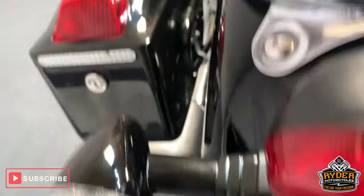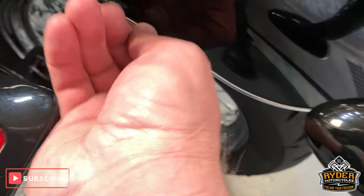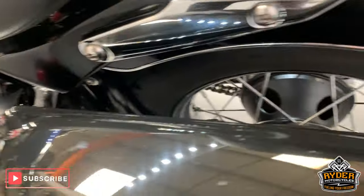Nice chrome around the rear there. All in very good condition. Has had this chrome strip put round front and back — this is an afterthought I think, but it all adds to it a little bit.